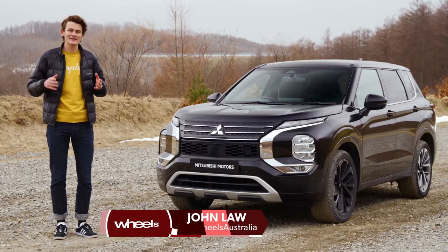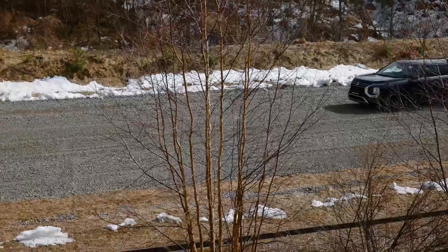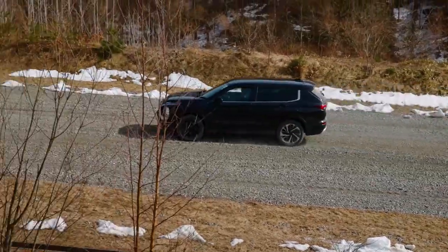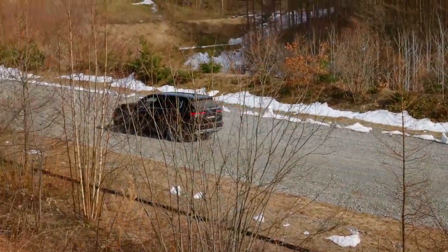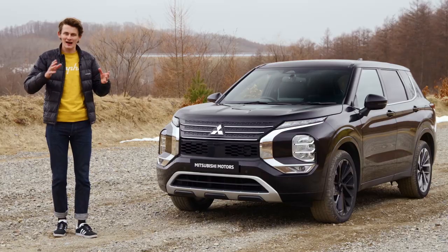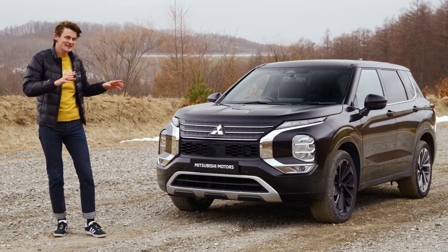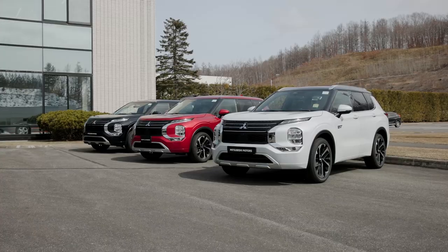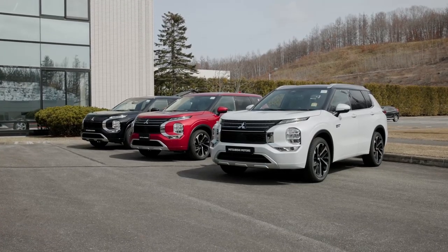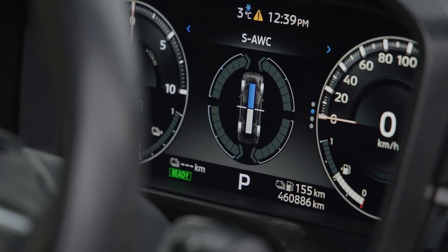We're here in Japan at Mitsubishi's Tokachi Proving Ground just outside Obihiro. The place is massive at over a thousand hectares, with a heap of different tracks. Today's video isn't about reviewing cars — it's about celebrating the unsung heroes of development, because this Mitsubishi Outlander has 460,000 kilometres on the odometer, and that's really cool.